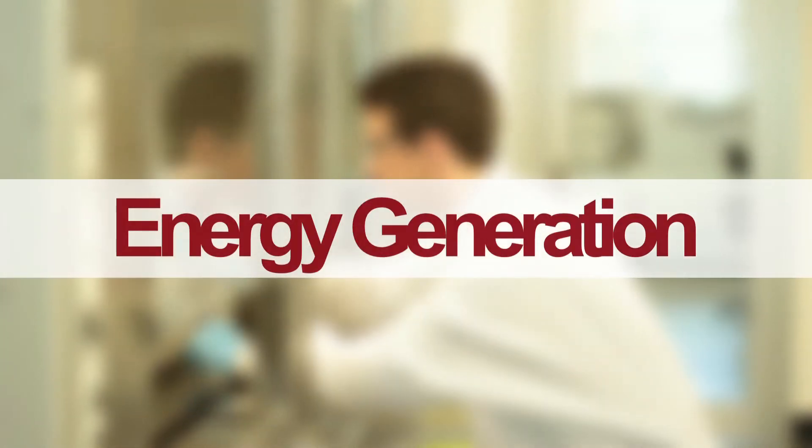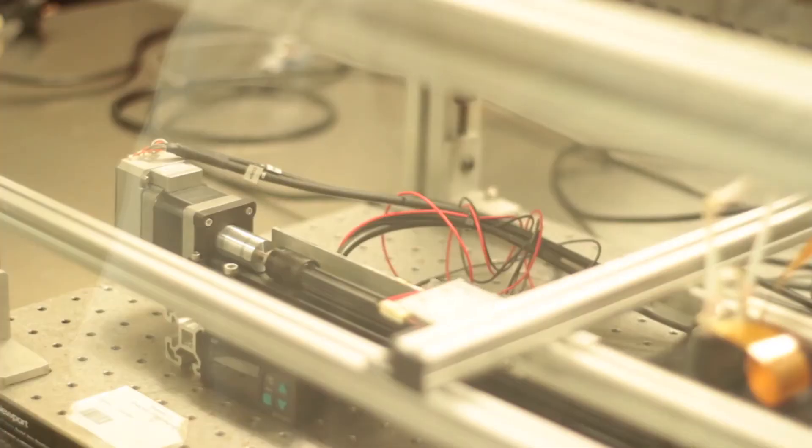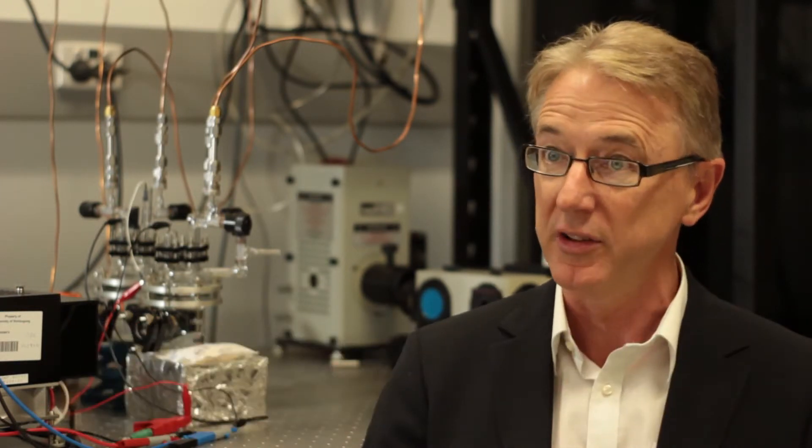Nanoscience allows us to develop structures at a nano dimensional level, and these allow us to create very efficient energy generating devices and energy storage devices like batteries.